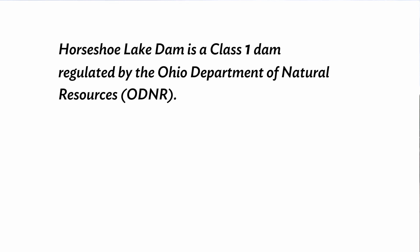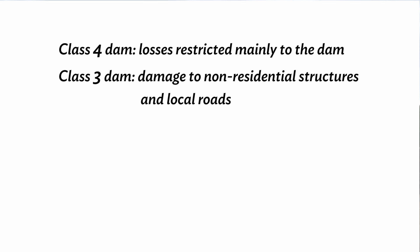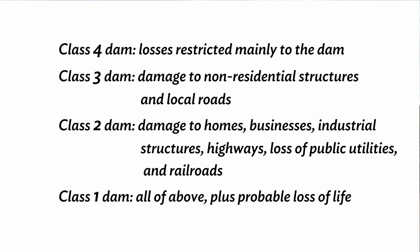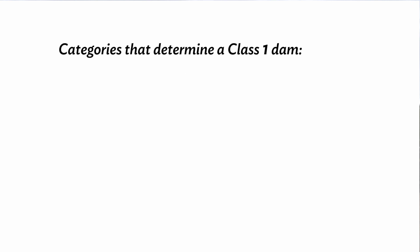What do I mean by a class 1? Let's start with the class 4 definition as defined by ODNR. If a heavy rain were to come through, any type of damage would just be to the dam. For a class 3, there would be damage to non-residential structures and local roads. For class 2, flood water will damage homes, businesses, utilities, just to name a few. For a class 1, there is a probable loss of life. In the most basic terms, ODNR looks at three general categories and if any of these boxes are checked, the dam is classified as a class 1.